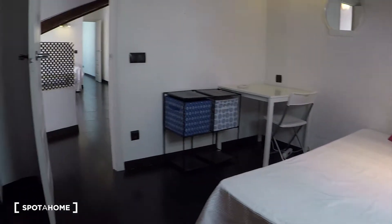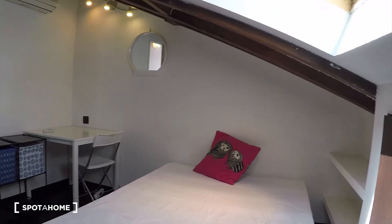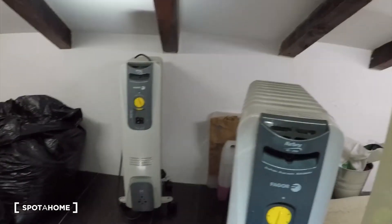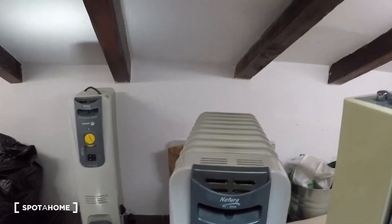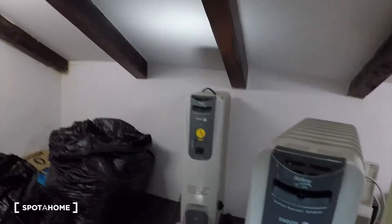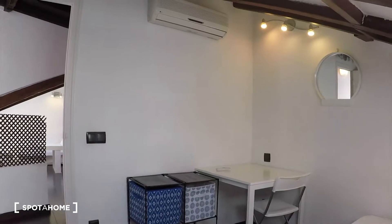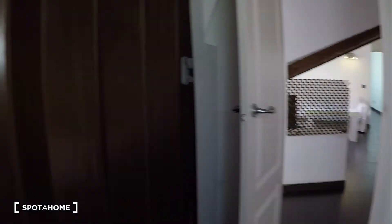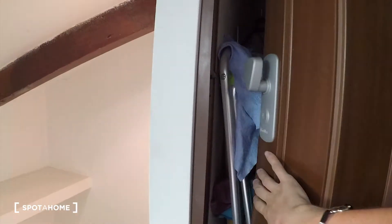We have some shelving here — come to this side and you can check everything, how nice it is. And here we have this wardrobe with a light inside, so it is full of space for storage, and we have two heating units here. You can use them in the winter. The AC also works as a heating unit, so you can use both. The apartment is really well conditioned for both summer and winter.